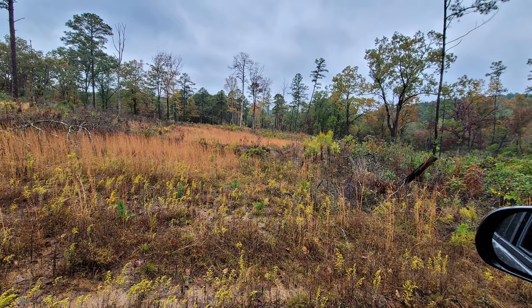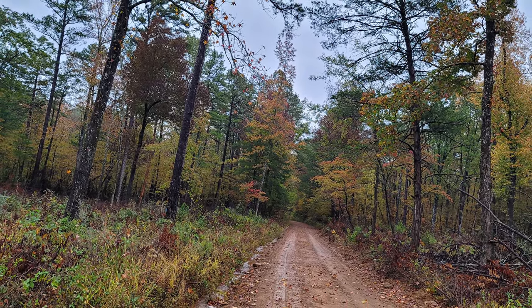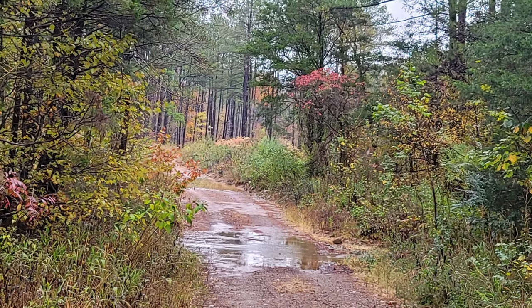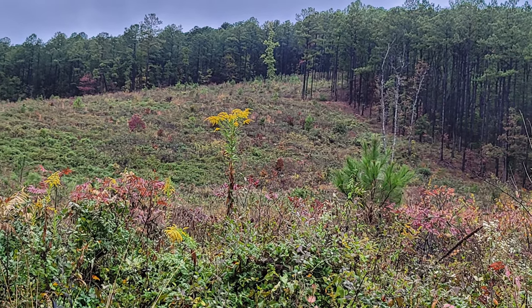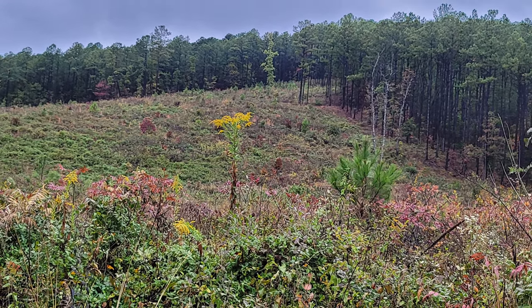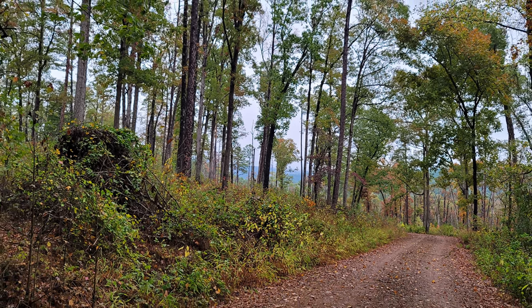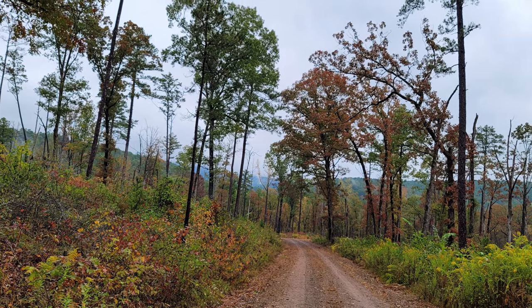It's a really nice drive. Two-wheel drives could do this part of the national forest probably without any problem, until you get to some of the areas closer to the Petite Jean mountain peak area. Going up in there we did run across some mud, and I was glad that we had all-wheel drive.